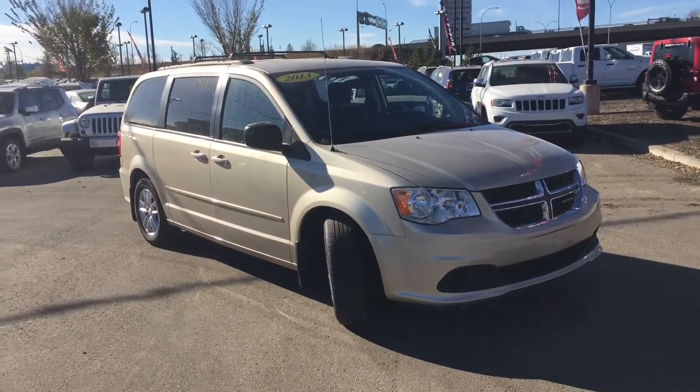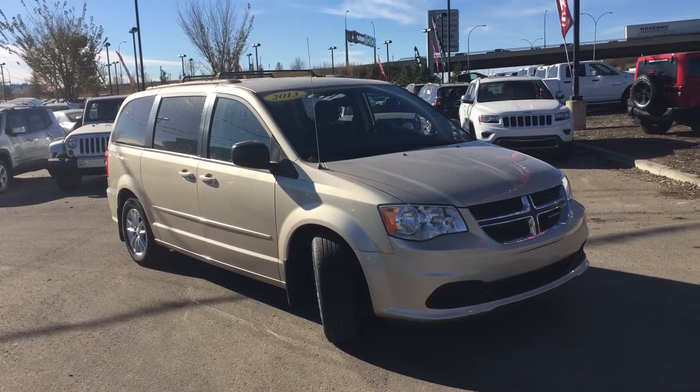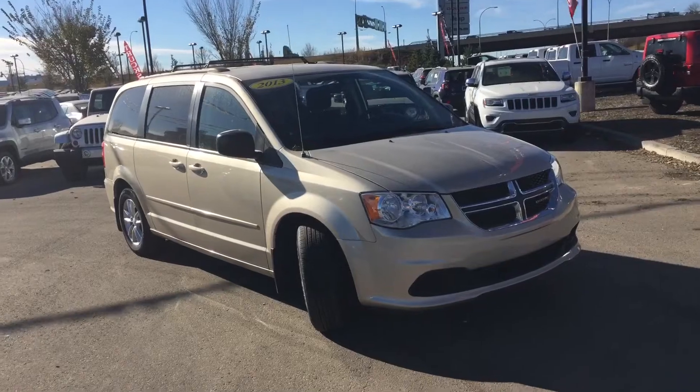Hello and welcome to Crosstown Auto Center. My name is Bebe and today I will be taking you around this 2013 Dodge Grand Caravan in a sandstone pearl coat.